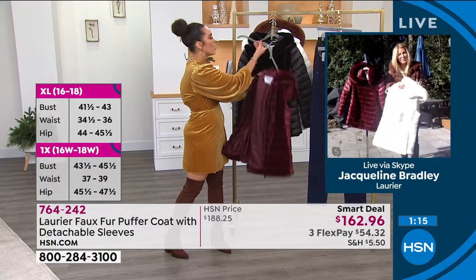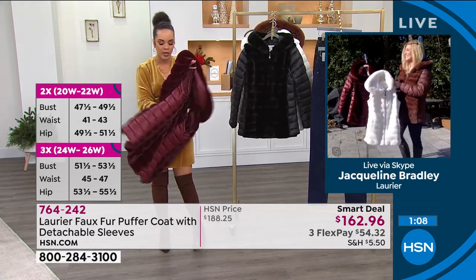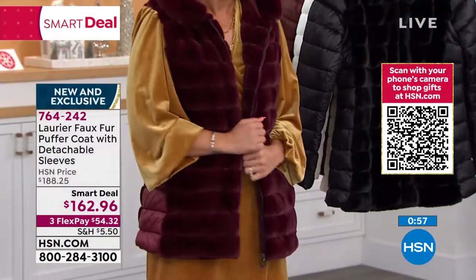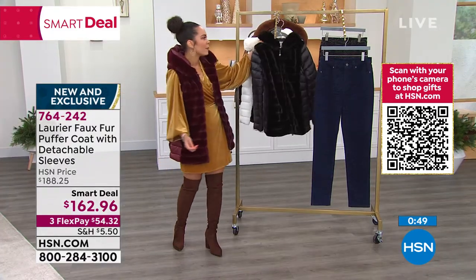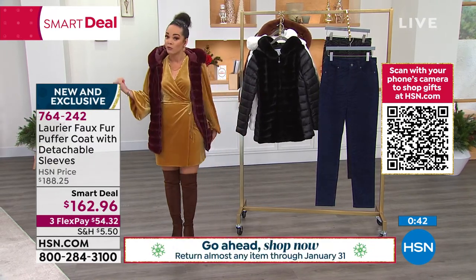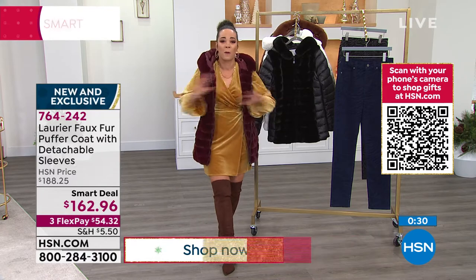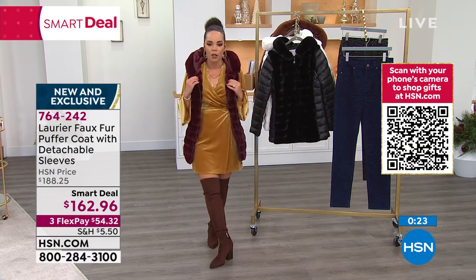Just grab it, especially maybe you live up north already, or maybe you have plans to travel to another state where it gets cold. Even if you don't have plans to travel, I'm putting on just the vest — look at the vest, it's super cute too. You can mix and match with this one, but think: you're getting two for one. The vest and then the full-size puffer jacket — two looks for $54 and some change. That's what the 3X plan is — you have three months to pay this off. Just get it home, because the last thing you want is to be in cold weather and have to run into a boutique and spend hundreds of dollars for something like this.